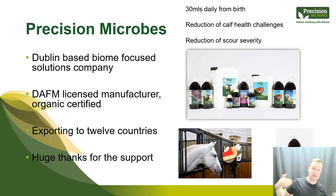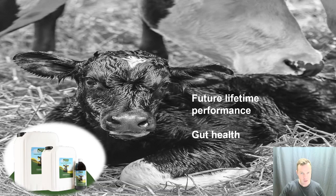Calves may still get scour or diarrhea, but their recovery times are faster and the setback isn't as severe. I'll also talk about the emotional cost of disease and how beneficial this product is for farmers. It's a project I love because I'm given free range to research, see where products are working well, and think about what we need to do differently or better.